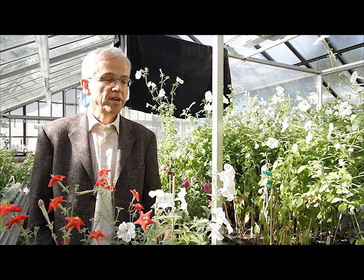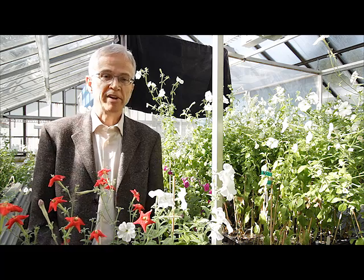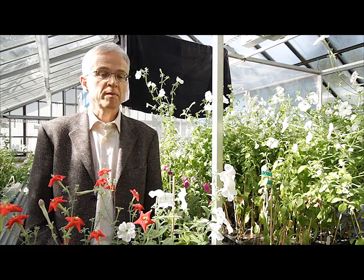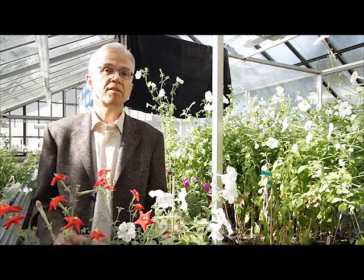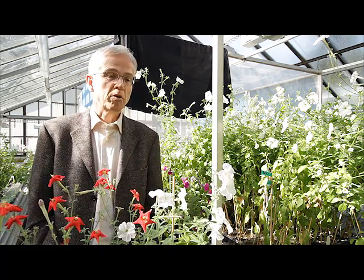What we see here are two species of wild petunia, Petunia axillaris and Petunia exserta. They are very closely related, but as you can see, the flowers are very different. These flowers are white, these are red, and there are also differences in flower morphology.